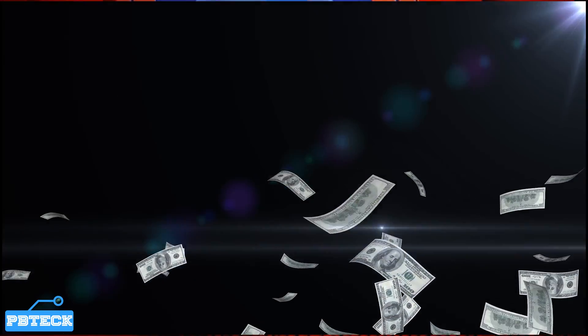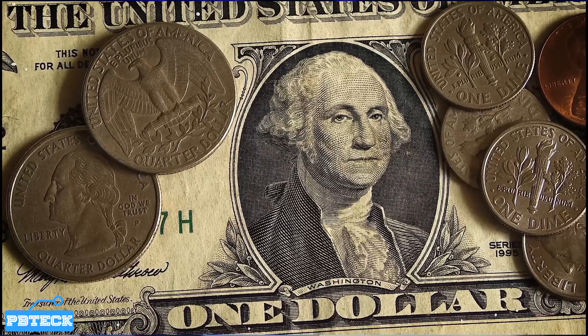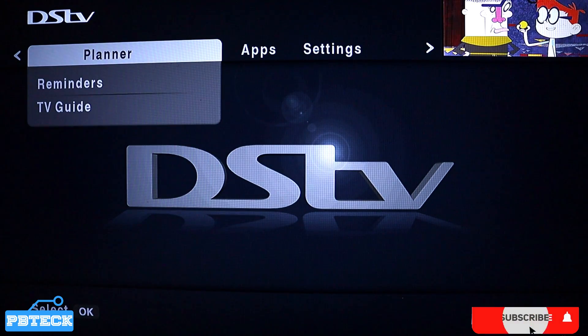To check the current number in the installation menu or in your DSTV menu, pick up your remote and press the DSTV logo — the blue button on your DSTV remote. On the menu, use the left and right arrow keys and look for 'Help'.